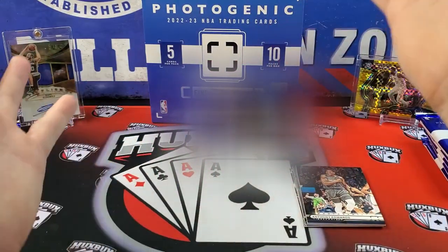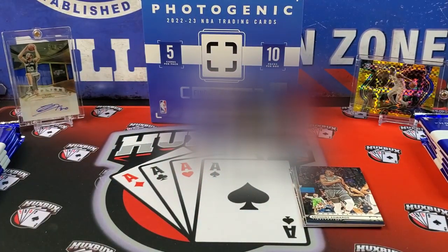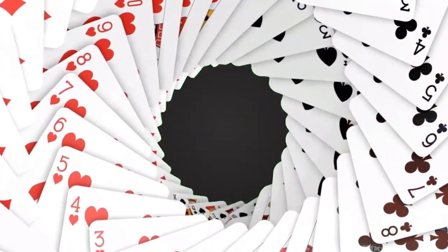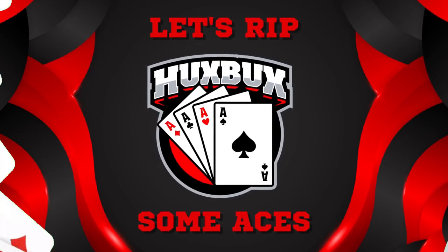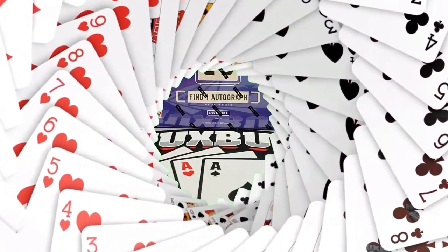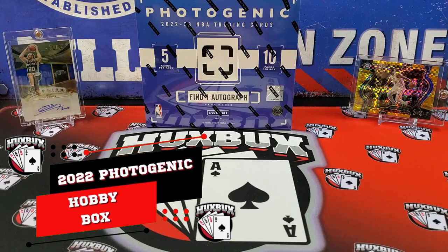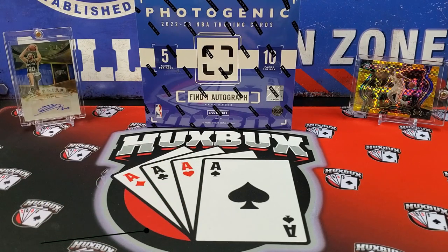Welcome back to the channel everybody, HuxBucks here. Today's video we're going to be opening and reviewing the 2022-23 Photogenic basketball hobby box. I know I always say this but this is truly one of those sets I'm kind of super pumped to open — it's just gorgeous, almost you could say in this industry a work of art.